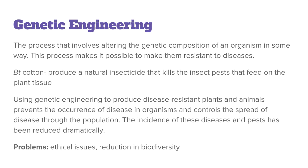The third and final strategy is genetic engineering, which is the process that involves altering the genetic composition of an organism. Specifically, we're talking about using genetic engineering to make organisms resistant to diseases. The example here is BT cotton, which involves the incorporation of a section of DNA from a bacterium into the cotton plant, enabling it to produce a natural insecticide that kills insect pests that feed on plant tissue.